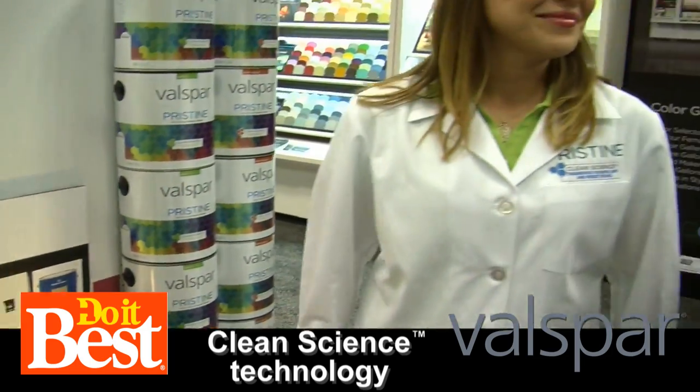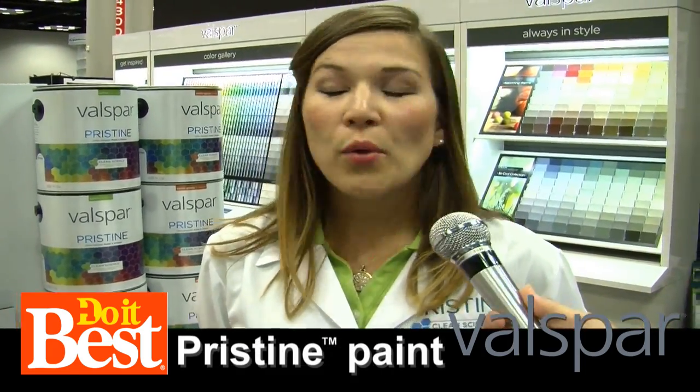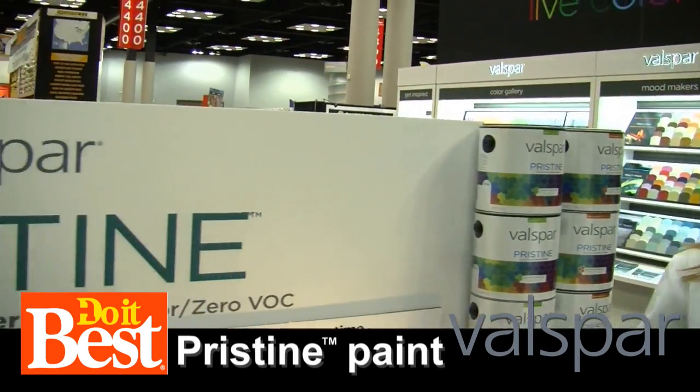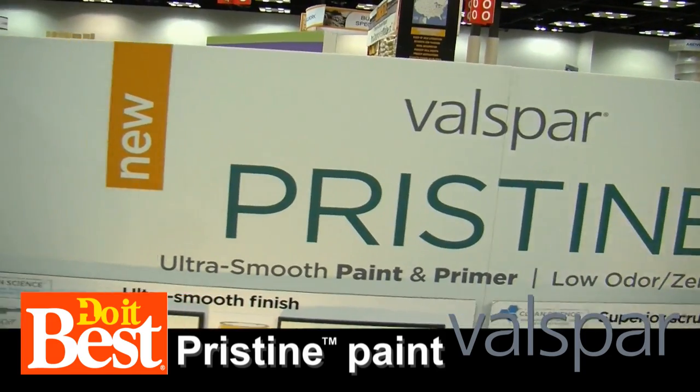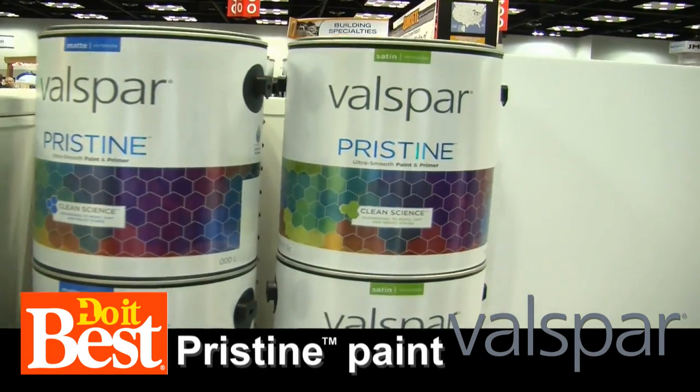Wow, amazing. Now let me ask you this — we're talking about a lot of science, a lot of chemistry. What's your real hope for the painting customer that comes in and picks up a can of Valspar? We just really want to make sure that not only do they have the color that they want, but that it's something that's going to stand up to everything that life throws at them. Because you want to spend that one weekend, and then just enjoy that color for the rest of your time in your home.